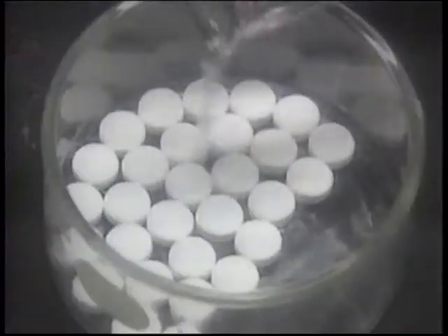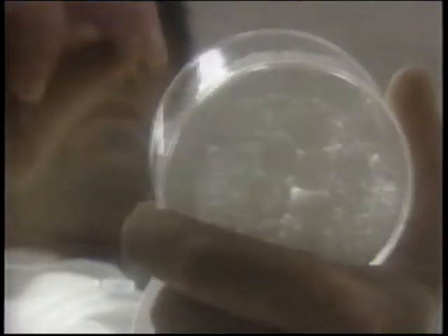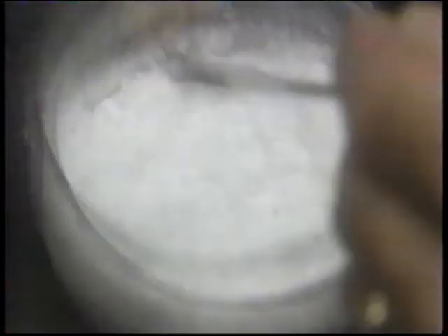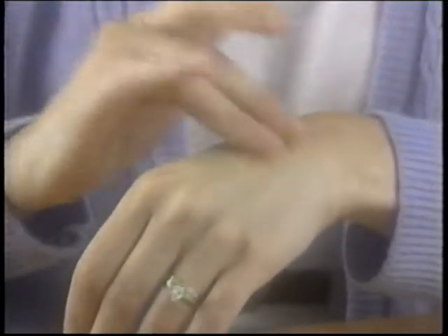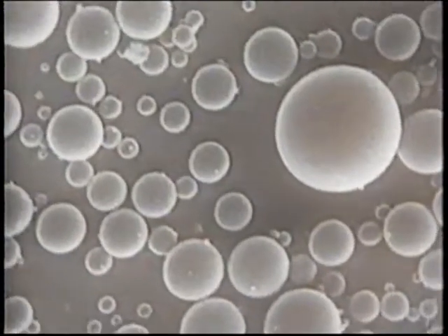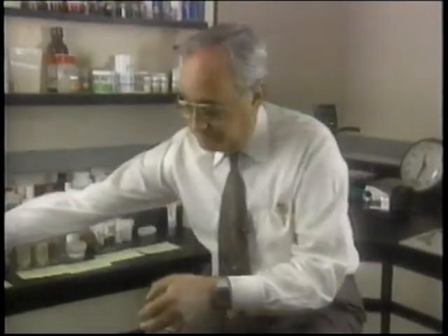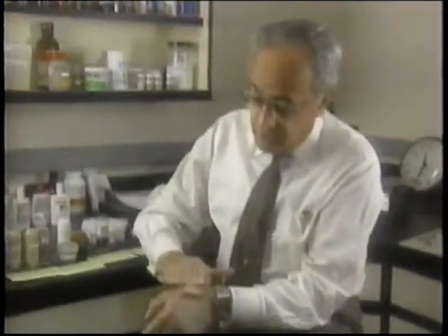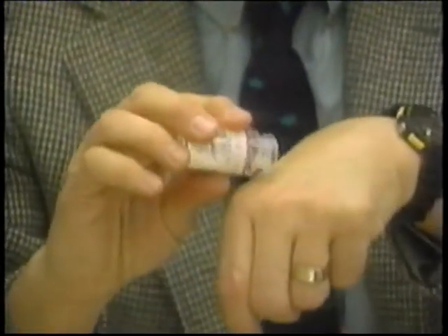These are micro sponges. Each tablet contains millions of synthetic spheres that can absorb virtually any liquid and turn into a dry powder. That powder can then be mixed with creams, oils, or lotions and programmed to release cosmetic or pharmaceutical agents in response to pressure, time, or temperature. They're the brainchild of Sergio Noct of Advanced Polymer Systems of Redwood City, California. Micro sponges are a result of the cosmetic industry's search for a way to keep from dumping chemicals onto the skin all at once.